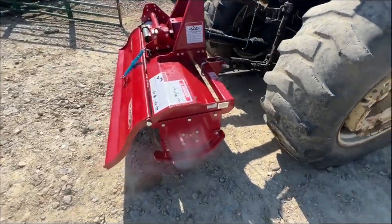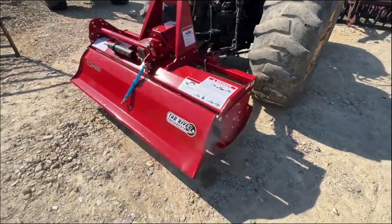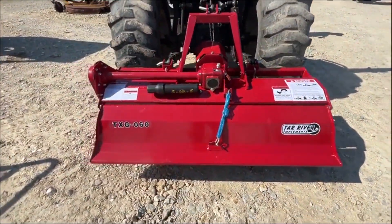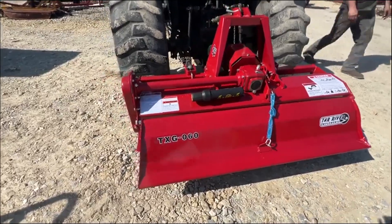The side gearbox is gear driven. These are brand new here for sale — it's a new product for us this year. We're going to have this one for sale right here. If you guys have any questions on it, just give us a call.